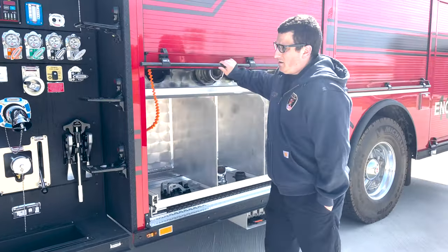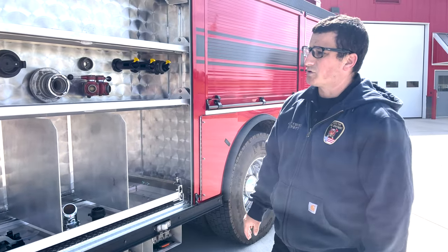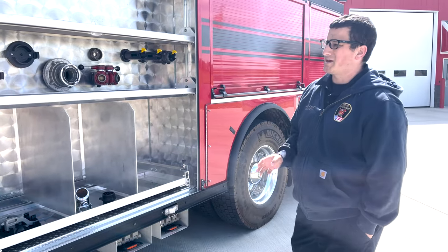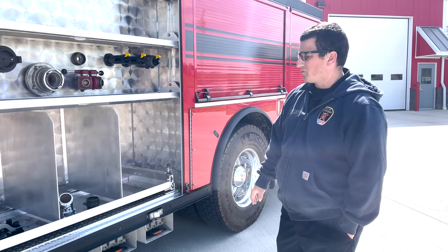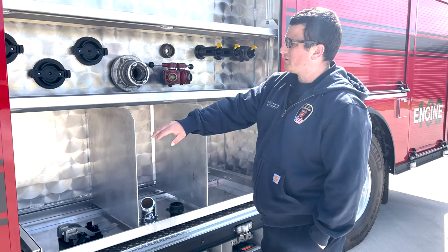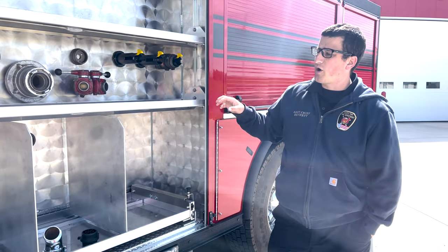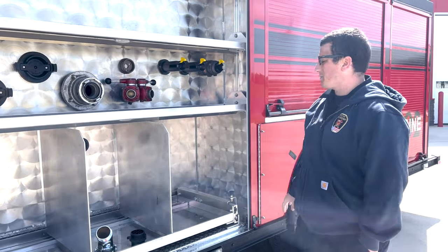One unique thing with this truck being a single axle and 2,000 gallons — normally we sacrifice a lot of storage space or cabinetry for that water. We were able to, with the All-American team and Rosenbauer, come up with a concept to leave quite a bit of space. Even with the equipment on here, it still leaves us space to be a utility vehicle as our primary out truck. Plenty of room for appliances, operators, and gear. All-American did a great job mounting everything up — everything in sight, easy to find for our crews on scene.